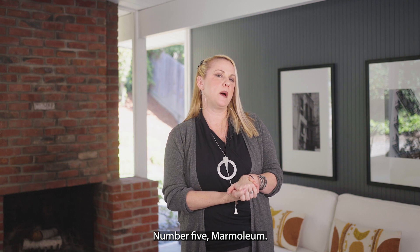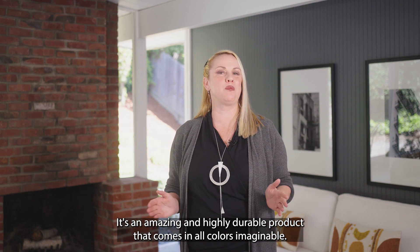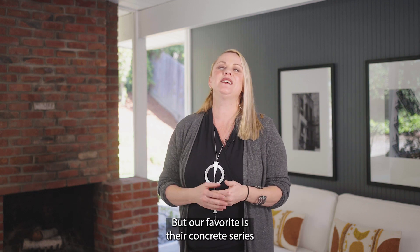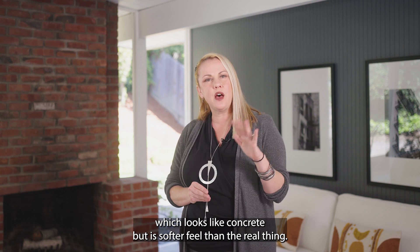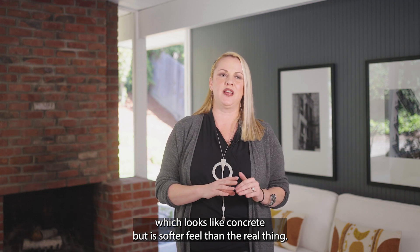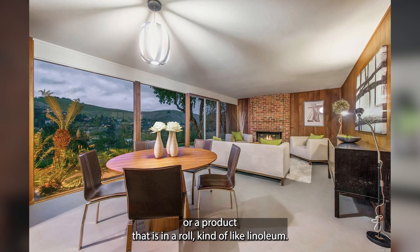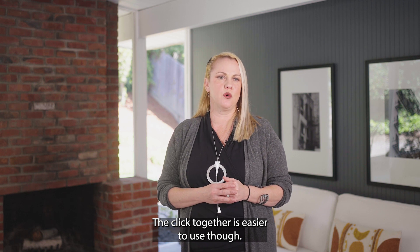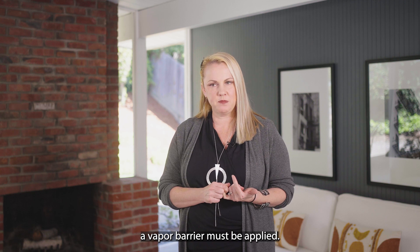Number five: Marmoleum. It's an amazing and highly durable product that comes in all colors imaginable, but our favorite is their Concrete series, which looks like concrete but has a softer feel than the real thing. Marmoleum comes in a floating click-together product or a product that is in a roll, kind of like linoleum. The click-together is easier to use, though. For floating products, a vapor barrier must be applied.